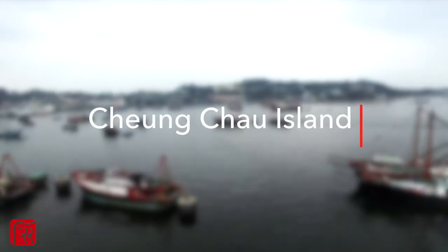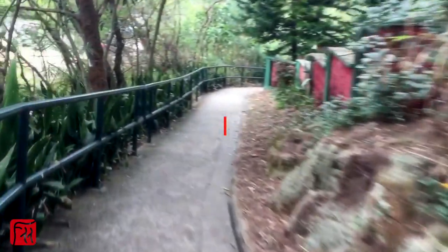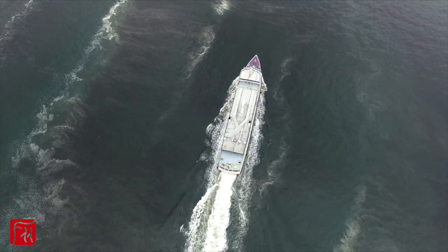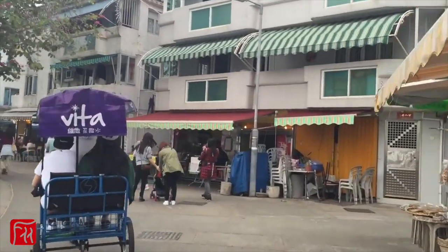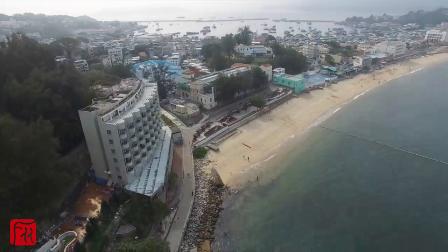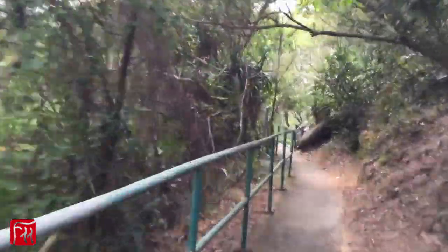Step away from the skyscrapers and hordes of people and give yourself a break on Cheung Chau Island. This laid-back little island also happens to be a great place for photography thanks to its mix of culture and nature. Have an alfresco lunch at Pak She Praya Road where you can kick back or photograph the old fishing boats which are still in use today. You can also stay till sunset and make your way up to the North Lookout Pavilion, the highest point on the island.